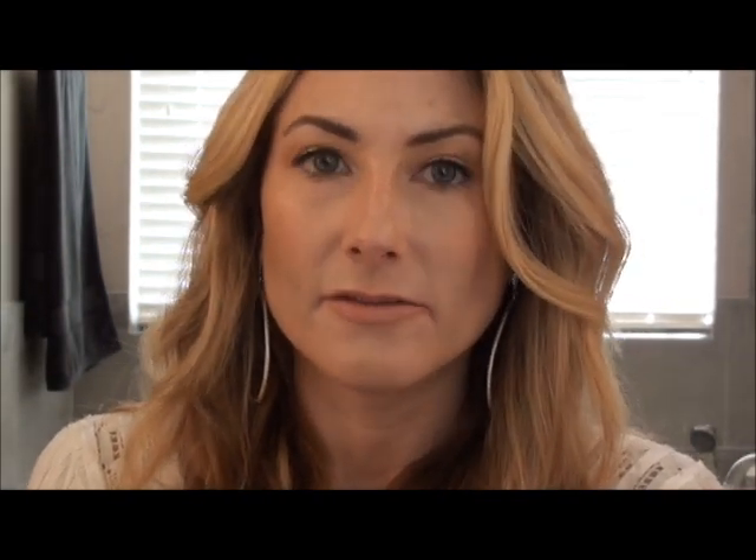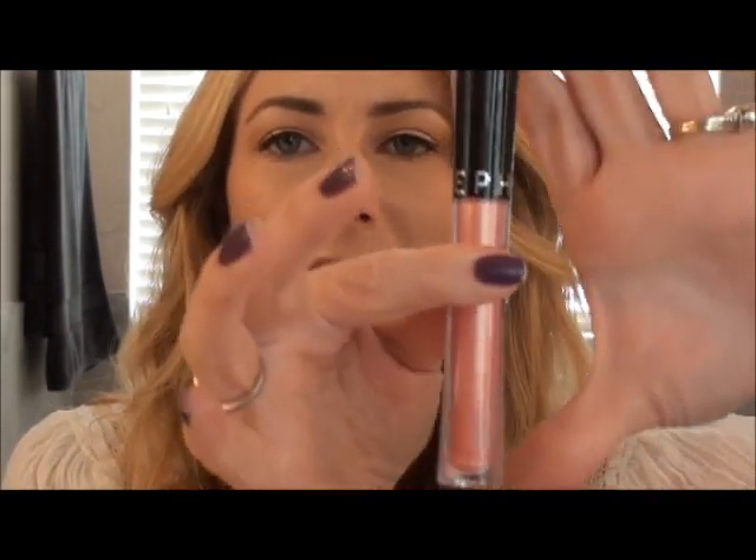On my lips I have the YSL Rouge Volupté — somebody tell me which it is — in number two. And over that I have Sephora Lip Gloss in Fresh Peach. It just looks very light and natural.